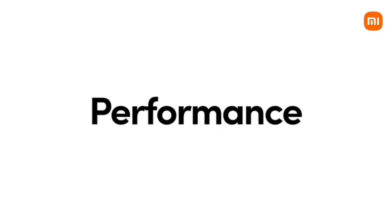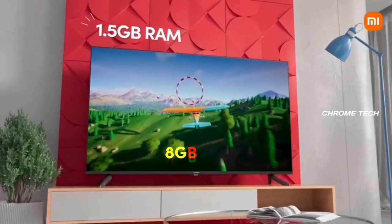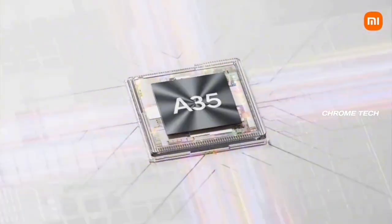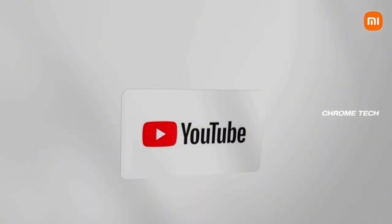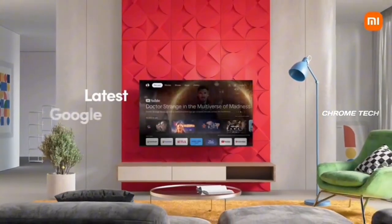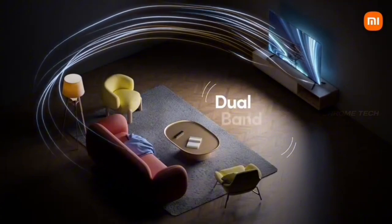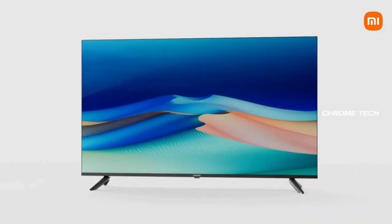For performance, it has 1.5GB RAM and 8GB ROM. It uses a Quad-Core A35 chip, which is very smooth. For the latest Android version, it runs Android TV 11. It also has Bluetooth support and dual-band Wi-Fi support.